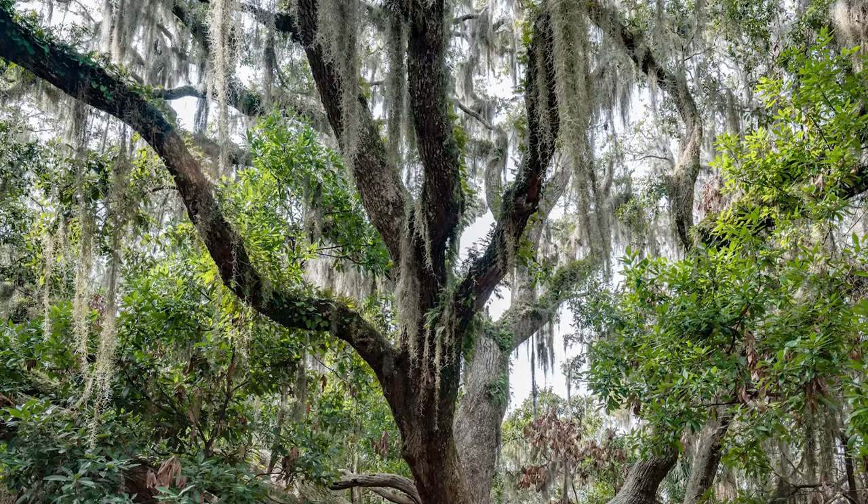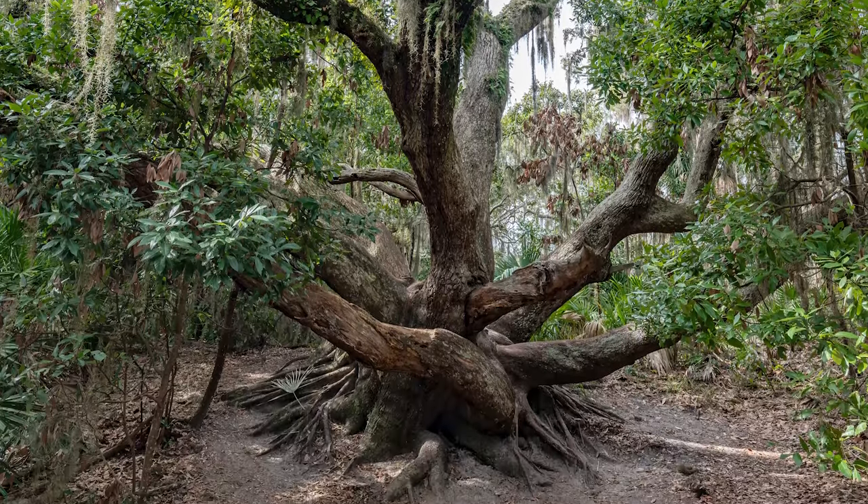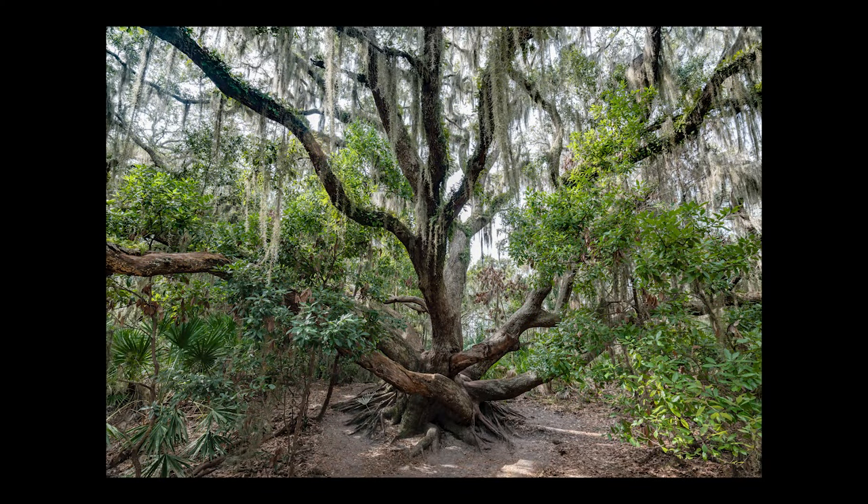This is the last shot of the day here at Jekyll. Behind me is a grandfather tree and we're going to catch a couple shots here. The next video is going to be from Cumberland Island, which is along the coast of Georgia — so check it out, see you later.